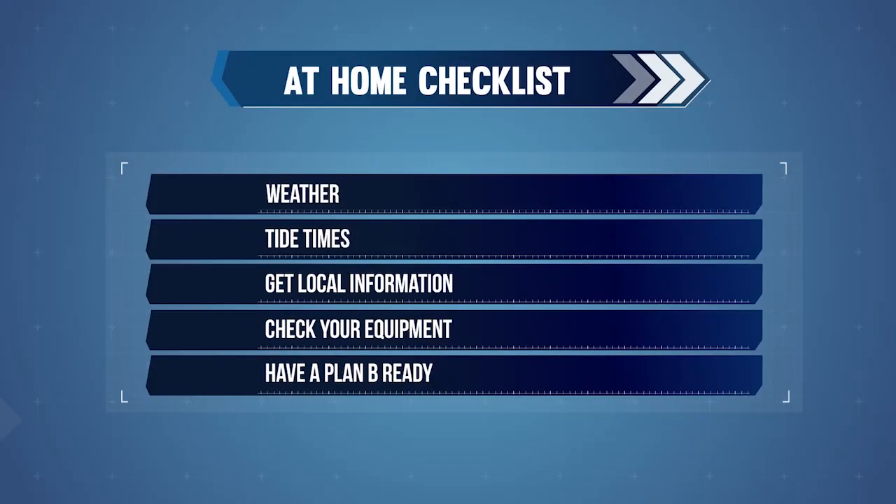Planning on dry land before you get on the water plays a big part in safety. Preparing to cross the bar always starts at home. You need to check the weather, tides and get local information. Make sure that you have the right equipment and that it's in good condition. Always have a plan B ready, just in case the bar or the sea conditions mean it's unsafe to cross. Your plan B could be to go another day, go to a different location, or not go at all.